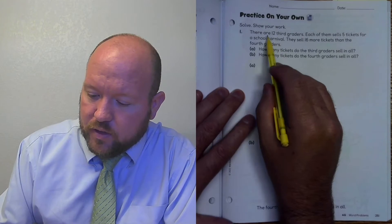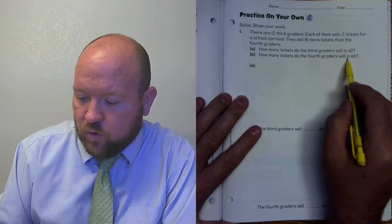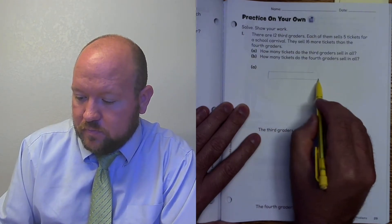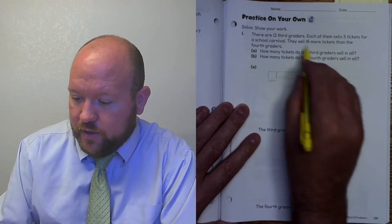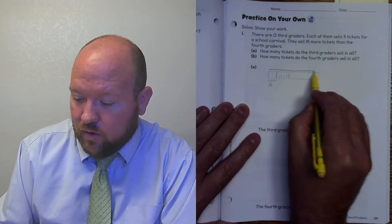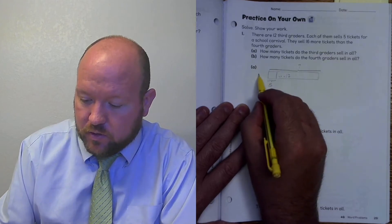There are 12 third graders. Each of them sell five tickets for a carnival. They sell 16 more tickets than the fourth graders. How many tickets do the third graders sell? How many tickets do the fourth graders sell? I'm going to model this — there are 12 third graders, and each of them sell five tickets, so I'll set that up. And it tells me they sold 16 more tickets than the fourth graders.